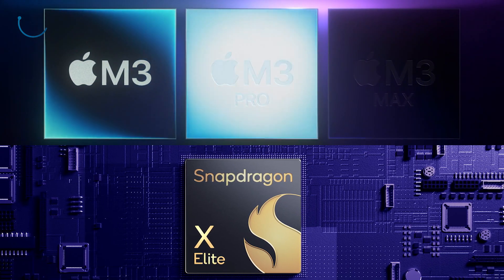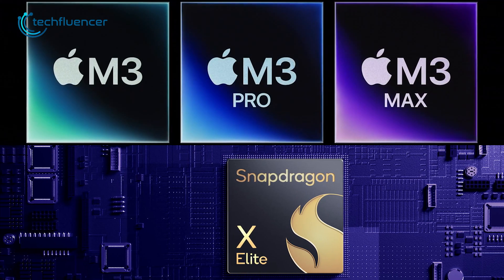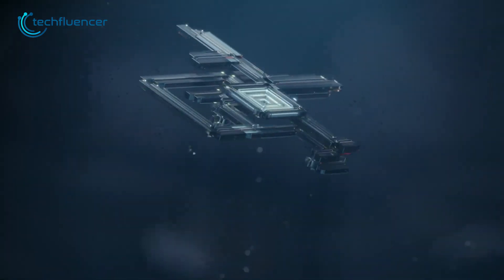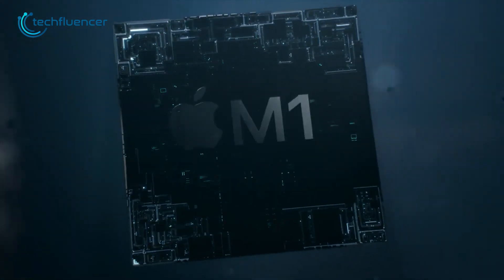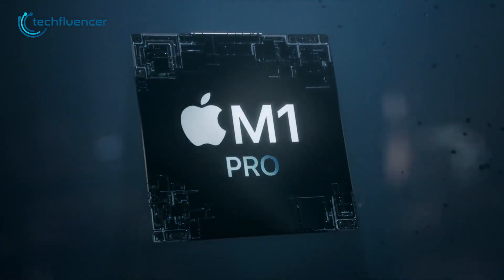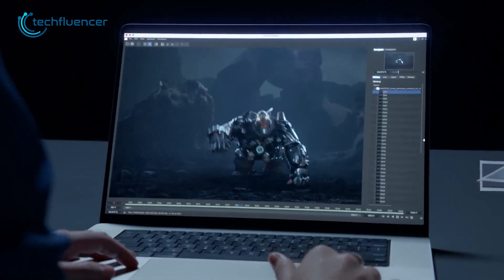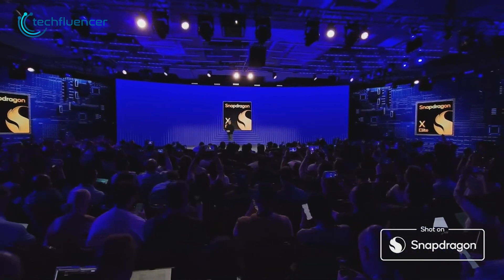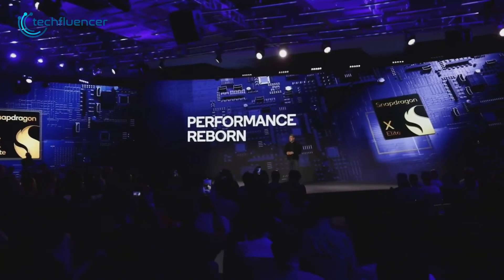And it looks like the real face-off for chip supremacy seems to boil down to Apple versus Qualcomm, a stark contrast to a decade ago when Intel and AMD ruled the chip battleground. The shift from x86 to ARM architecture, initiated by Apple, poses a challenge to Intel's traditional stronghold. Apple became successful, and their success gave hope to Qualcomm. Even a generation behind, Qualcomm's advancement shows that Apple's tech isn't alone in this race, and catching up is within reach.